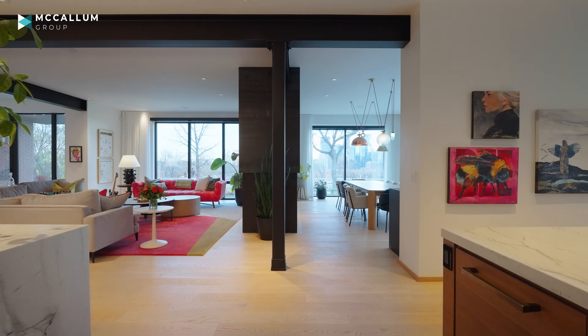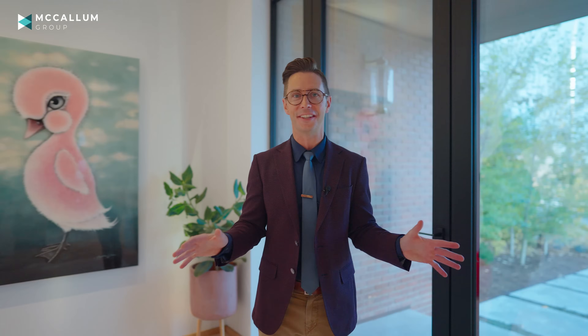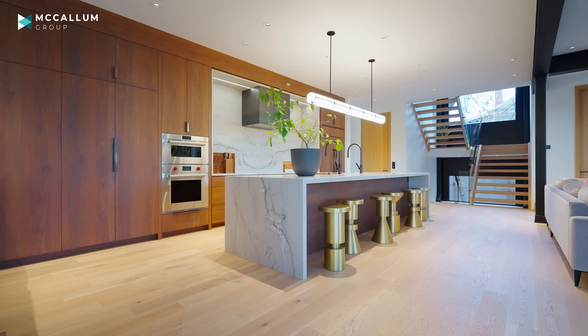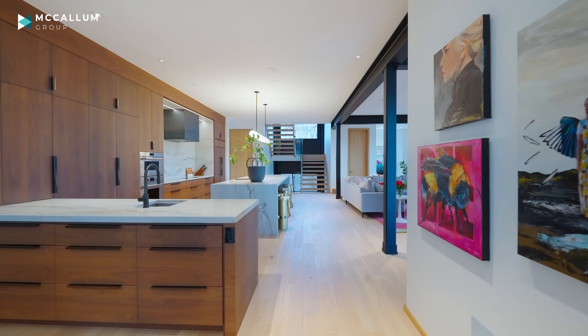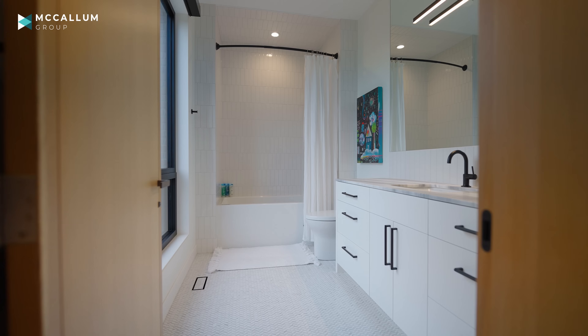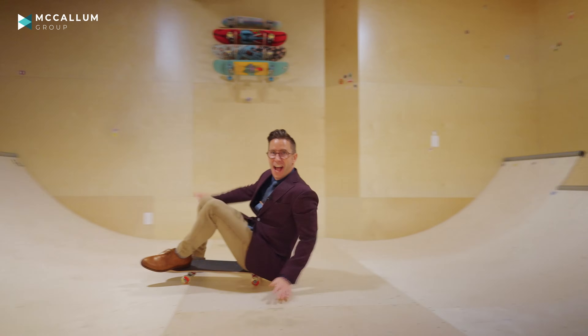We're going to start the interior tour of this home now and you're not going to want to miss a thing. Every part of this home is stunning — it's got details that will absolutely blow you away and honestly some of the coolest design we've seen. This home is 9,000 square feet. In addition to that you've got six bedrooms each with their own walk-in closets and en-suites. We've got movie theaters, indoor skate parks, and of course an absolutely beautiful modern minimalist design featuring the highest quality materials.